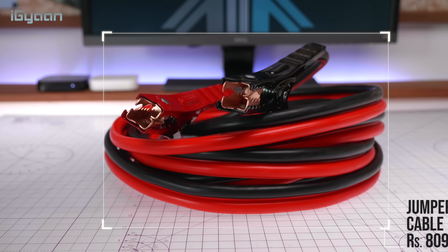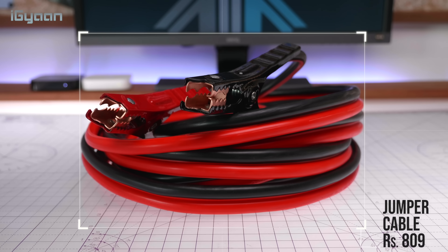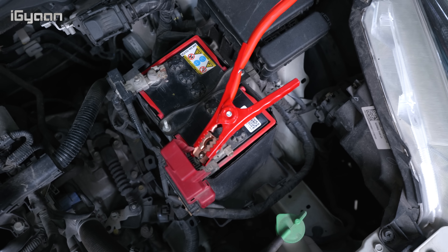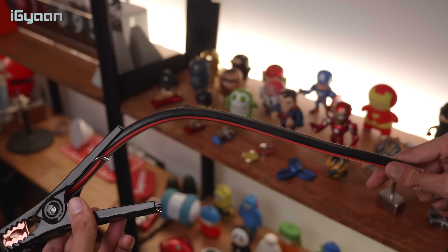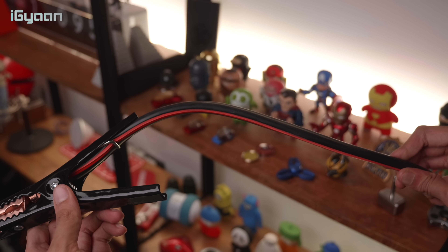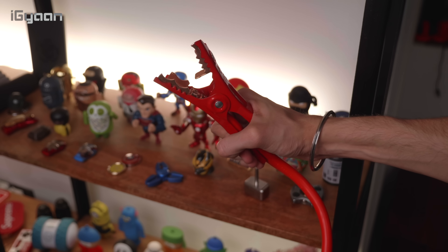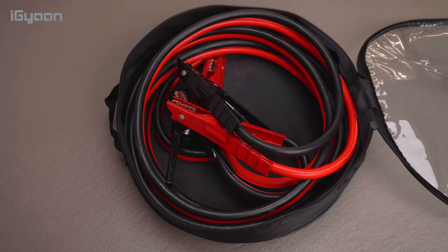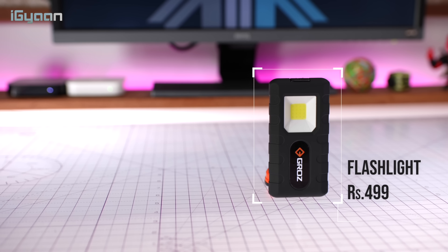The first bonus product is the Amazon Basics jumper cable. This is an essential emergency device if your car battery dies. It's extremely well made with a heavy 10-gauge wire, and the 20-foot version has a 4-gauge wire. It features gold-plated terminal clamps and comes with a protective cover for storage.